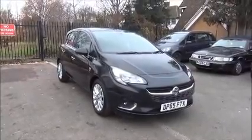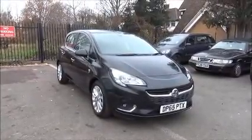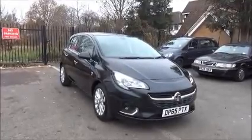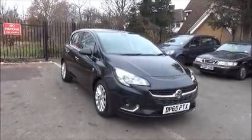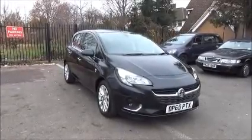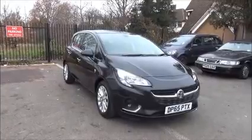Welcome to Now Voxel. Here today we have a Vauxhall Corsa SE 1.4 petrol Ecoflex engine, 5-door, fitted with a manual transmission, finished in carbon flash black. The car is registered on the 18th of December 2015 and as you can see is on a 65 plate.